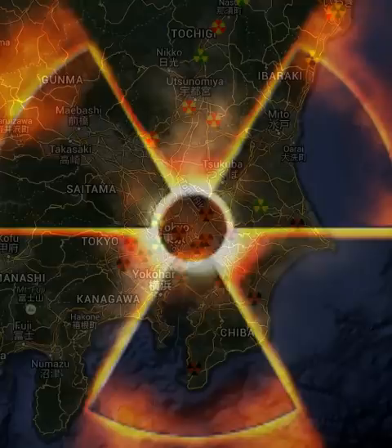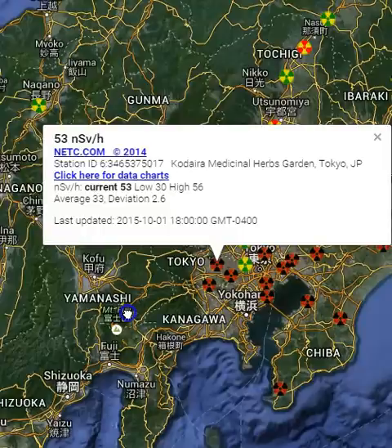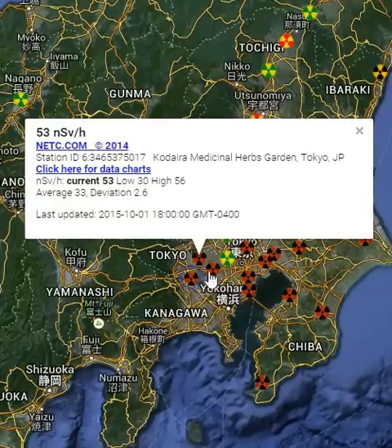I thought you should see this — a little of this strange activity. Thanks for the heads up, Mr. Sky. Look around Tokyo. This is definitely something going on here. These are all rising around Tokyo.